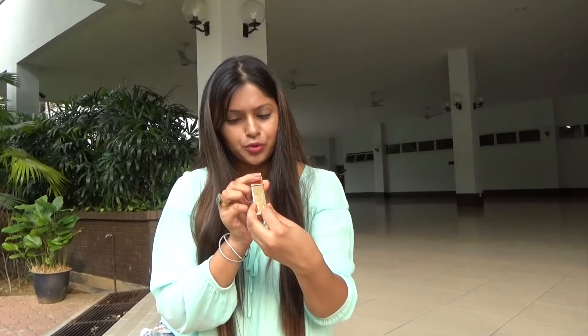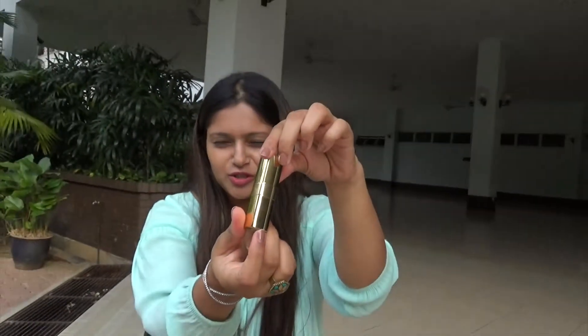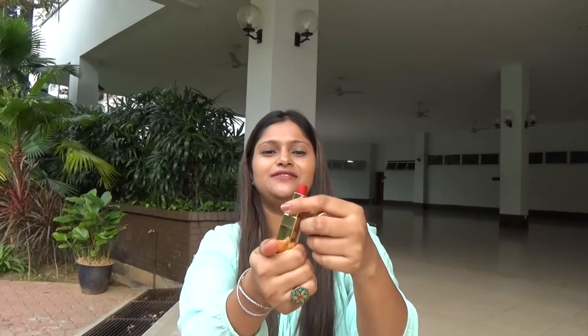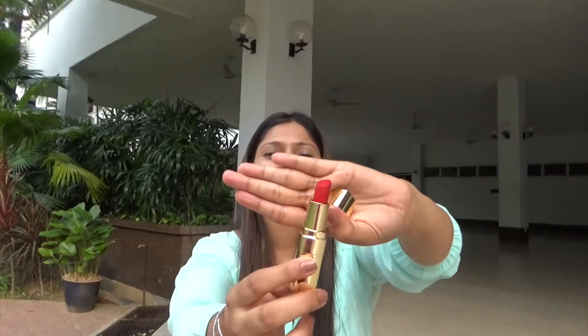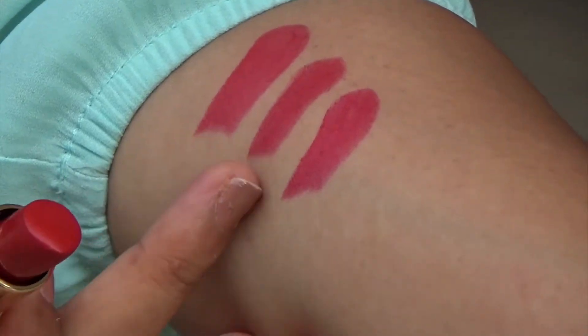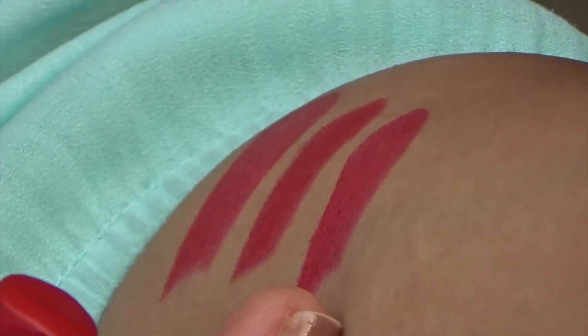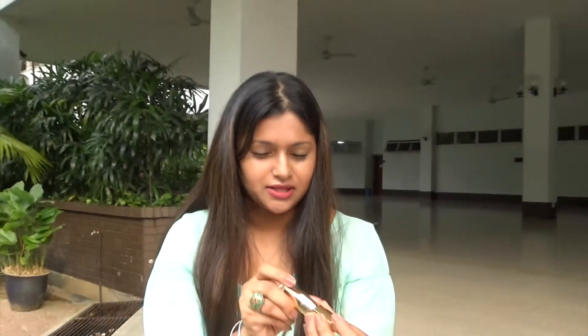Moving on to another red I own — Bobbi Brown again. I actually love their packaging so much; it's gold, it's chic, so royal and classy. Let me swatch it. Wow, that's a little bit of pinkish red. If you notice, the other two did not have a pink tone, but this one has kind of a pink tone mixed with red. This shade code is Sultry Red.